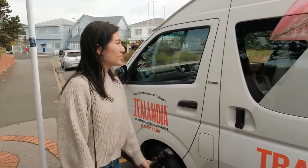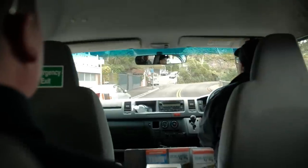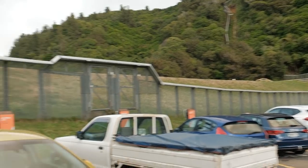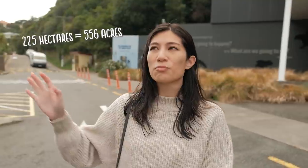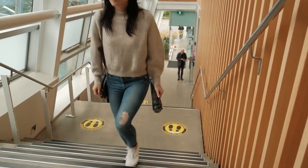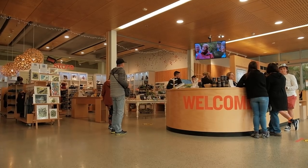We just got here in time for the shuttle. Check this fence out — it runs all the way around Zealandia. Apparently it's the world's first fully fenced eco sanctuary, and it's 225 hectares of bush. We're hoping to see a takahe, and the shuttle driver was saying there are like 200 tuatara just roaming free. We got general admission tickets at $22 each, and you can also do guided tours for a little extra.